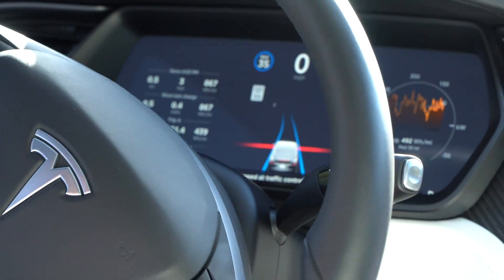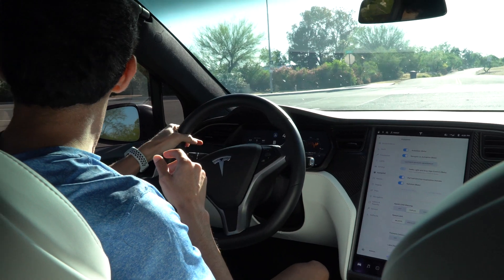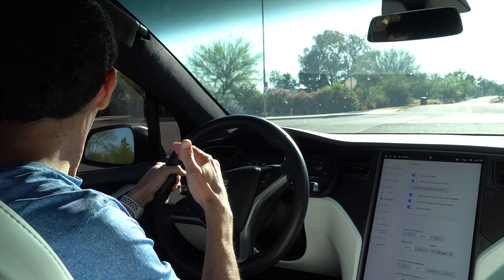Once it stops, it does ask you to use the accelerator to resume control. We're going to take it off autopilot, make the left turn, and test it out on some traffic lights as well.